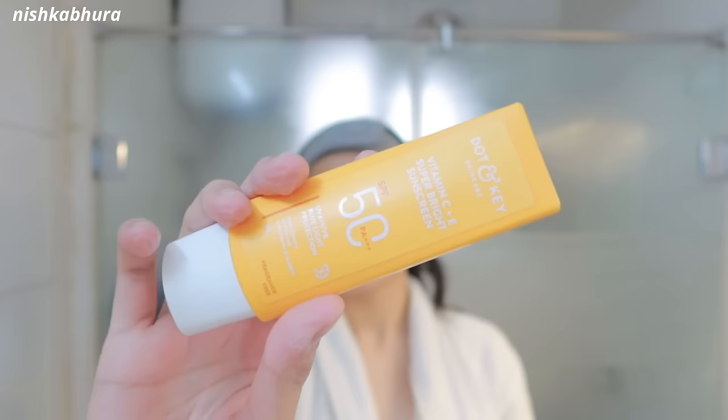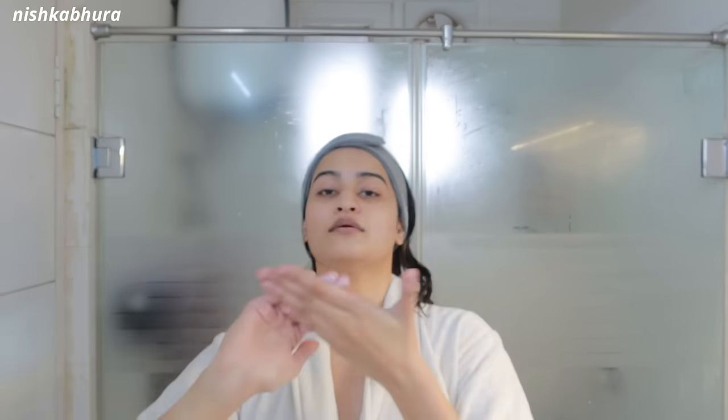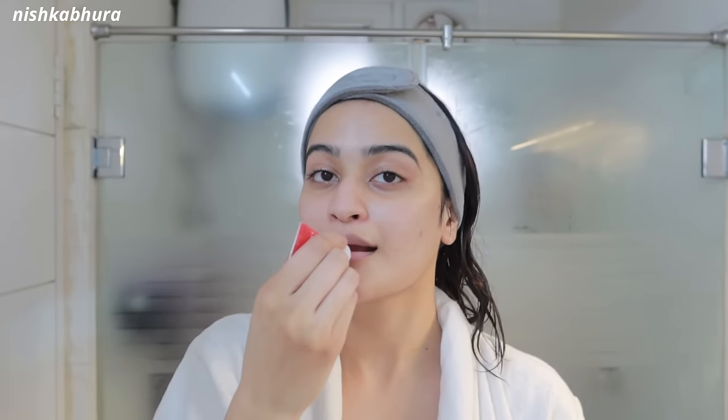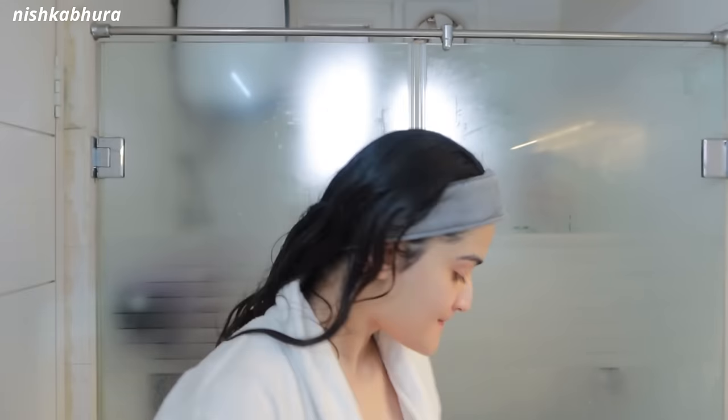Then of course I go in with sunscreen — this one is the Dot and Key sunscreen, it's very lightweight. I use the two-finger rule and apply it on my neck, face, and ears. SPF is a must these days and you should apply it every day. The last step is lip balm — I use one that has SPF. I alternate between this tinted one and the Seba Med SPF 30 lip balm, which is a clear one.